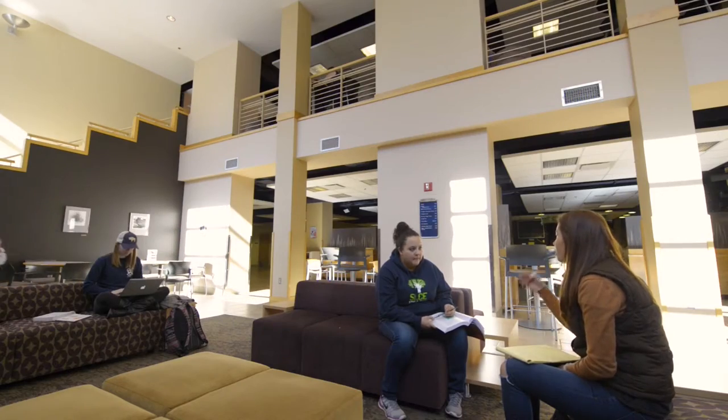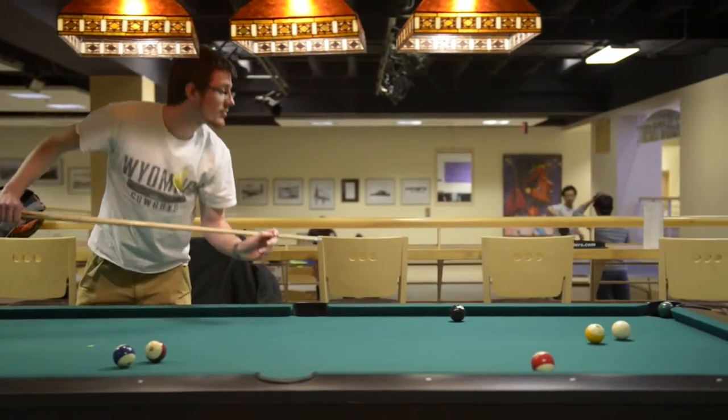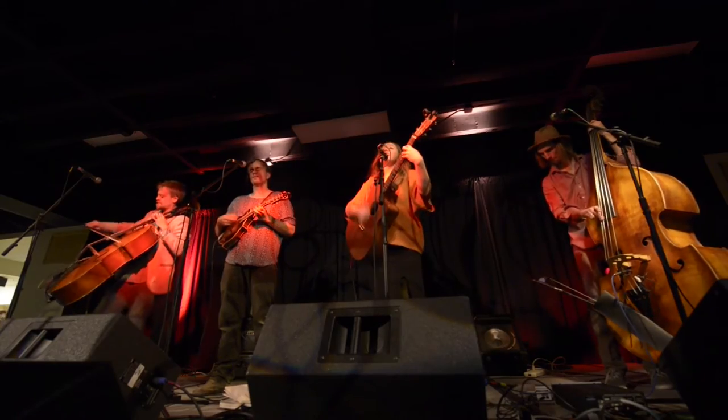Heading back downstairs, you'll find a comforting hangout area and it's one of my favorite places to study on campus. Around the corner is Pete's Game Room and the Gardens, a perfect place for evening entertainment. Pete's Game Room has plenty of pool tables and ping-pong tables for students. The Gardens regularly host concerts and events open to students and the public.